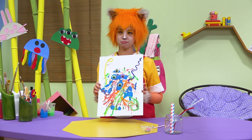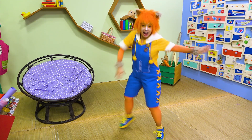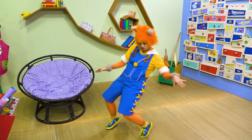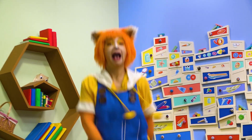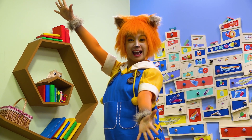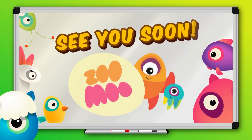Kuki's Craft Show! Can't get enough Zoomoo? Like, share, and subscribe to our Zoomoo channel! See you soon!